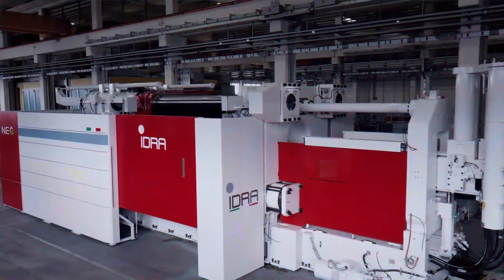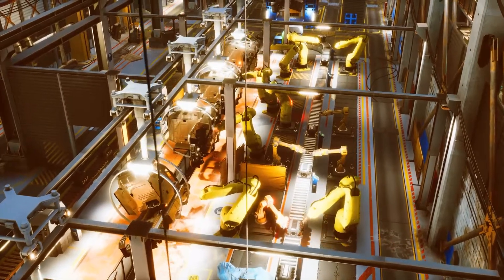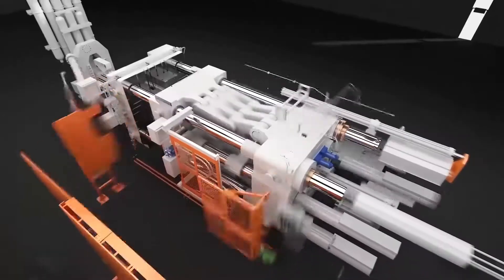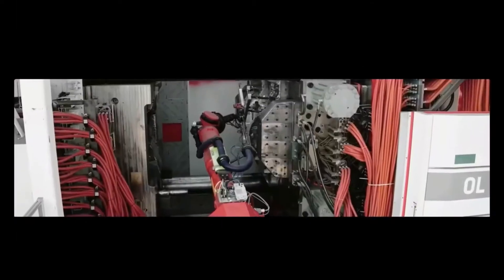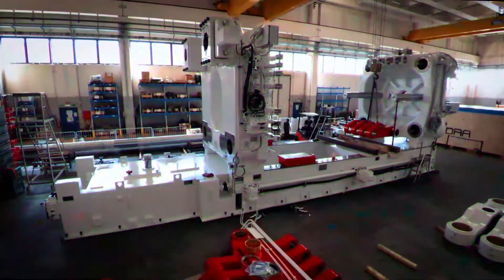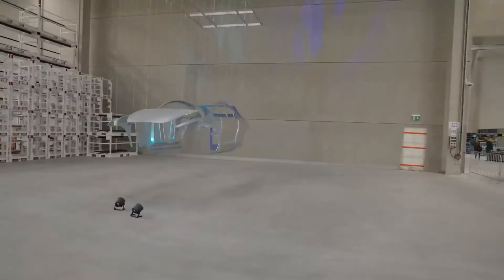Using a gigapress has reduced the manufacturing process significantly compared to traditional methods common with other automakers. Buying and installing a gigapress is no walk in the park — it requires a lot of space and huge investments. However, for Tesla to commit to investing in gigapresses, they must have seen the obvious benefits. The gigapress is a major game changer in the auto industry.